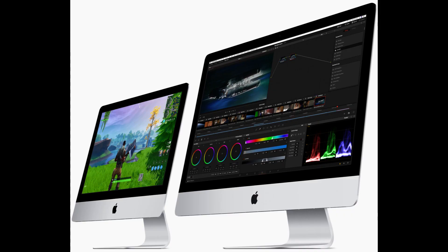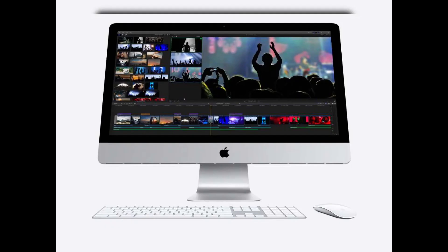Graphics: The iMac Pro comes with an AMD Radeon Pro Vega graphics card with up to 16GB of high-bandwidth memory, providing fast rendering and smooth playback of 4K video. This graphics card is also capable of handling complex visual effects and 3D rendering tasks.